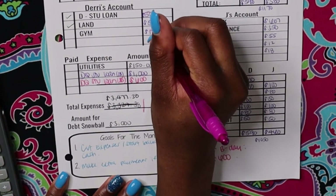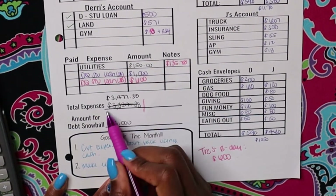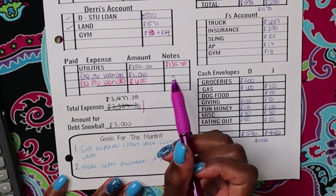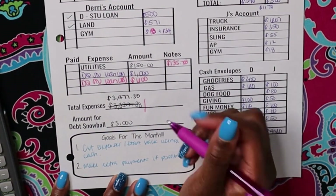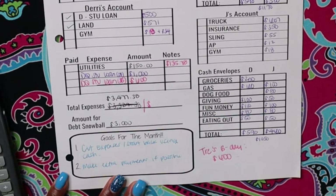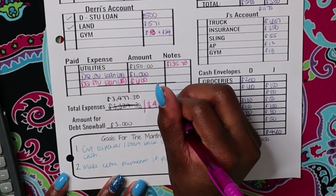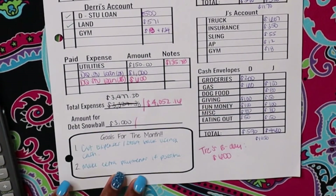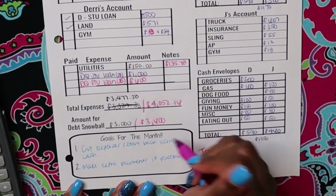Also, my gym did charge $18 this month. Before our changes, it should have been $3,477.38, and we actually spent — plus Trey's birthday — $4,052.16. And then for the debt snowball, we actually spent $3,600 for the debt snowball.